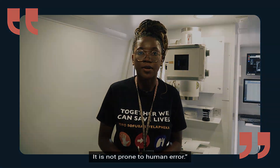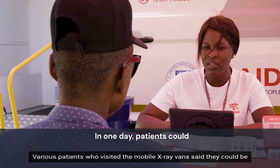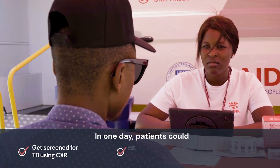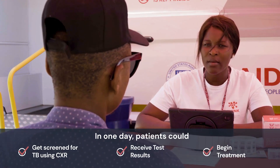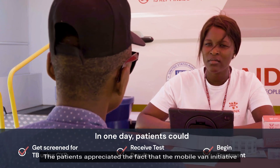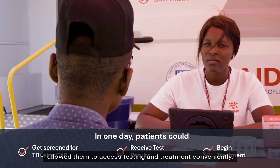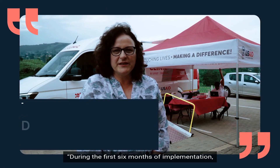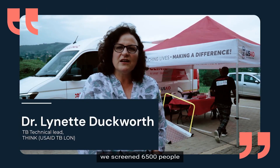Various patients who visited the mobile vans said they could be screened for TB, receive results, and begin treatment all on the same day. The patients appreciated the fact that the mobile van initiative allowed them to access testing and treatment conveniently.